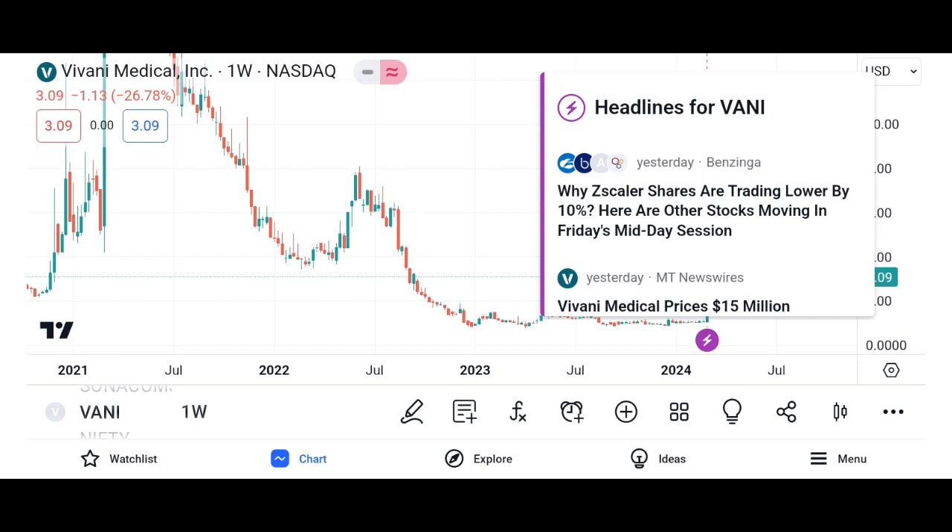How do Vani shares work? When you purchase Vani shares, you become a shareholder of the company, which means you own a portion of its assets and earnings. The value of Vani shares fluctuates based on factors such as the company's financial performance, market conditions, and investor sentiment.